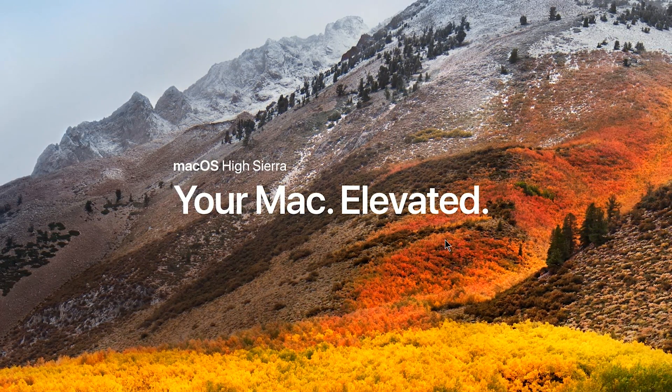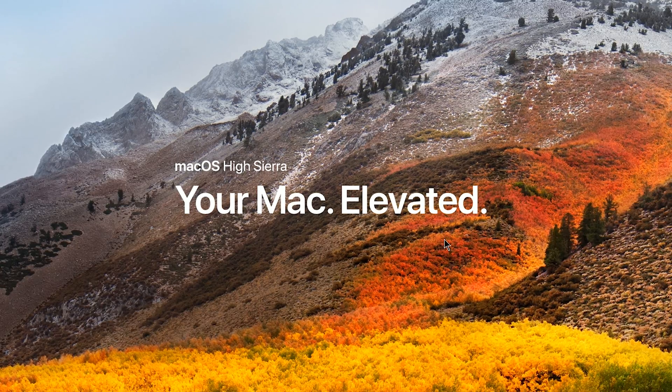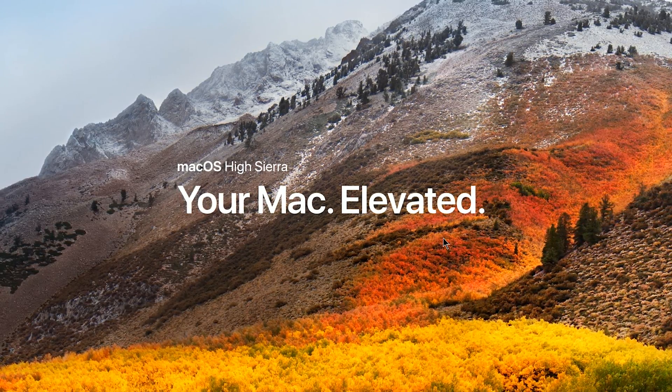So again, if you own a Wacom tablet, do not update to Mac OS High Sierra until the updated Wacom driver has been released in October.